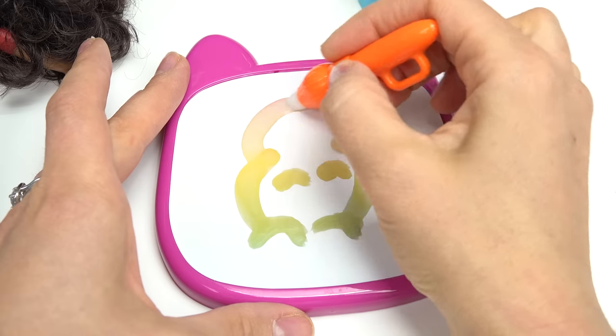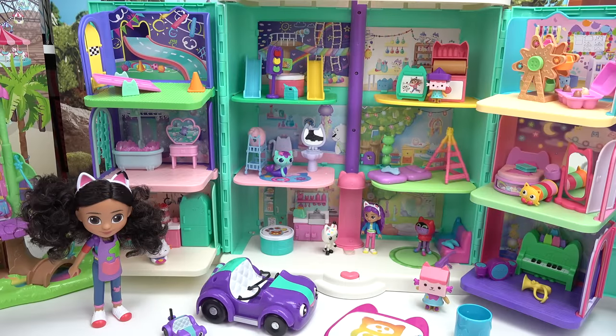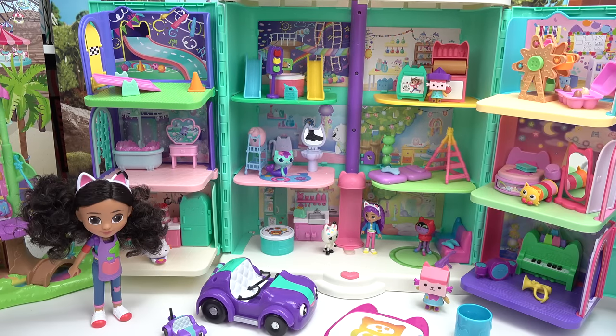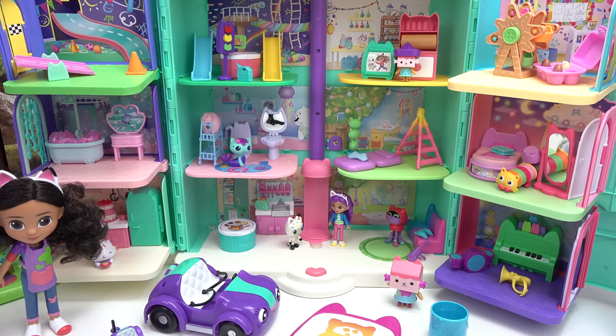We're gonna dip it in some water and start drawing. Can you guess what I'm drawing? Let's dip it in some more water — have you guessed it yet? It's our cute hamster kitties! Caboodle fans, thank you all for joining us and celebrating our two new rooms we added to Gabby's house. We had so much fun with you — come back next time, and like always, stay sweet!